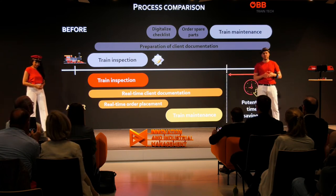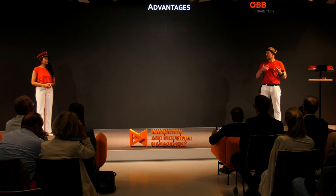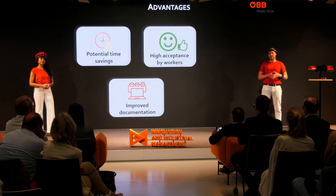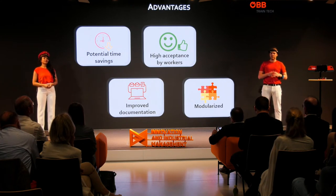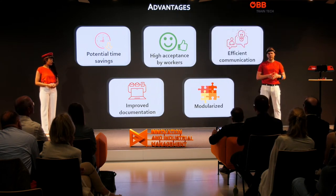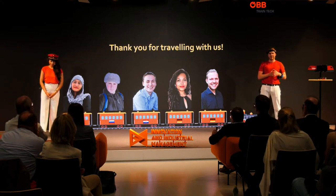This reduces the overall process time and generates potential time savings. The advantages of our system include potential time savings, improved documentation through a digitalized approach, a high acceptance rate by maintenance workers because we built the system together with them from scratch, a modularized approach that allows scaling in size for further development, and more efficient communication between different clients. We hope you had a pleasant ride — thanks for joining us.